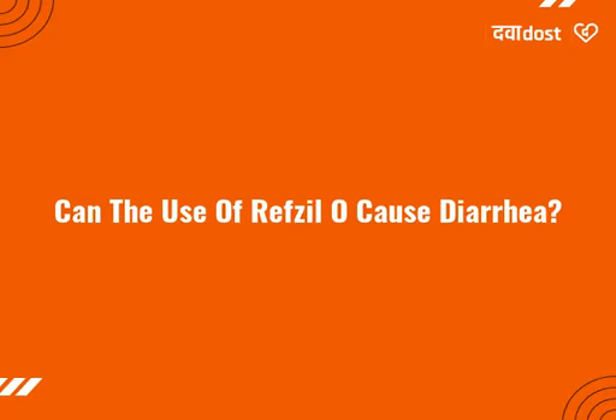Can the use of Refzalo cause diarrhea? Yes, the use of Refzalo can cause diarrhea. Refzalo is an antibiotic which kills harmful bacteria; however, it also affects the helpful bacteria in your stomach or intestine, which causes diarrhea. If diarrhea persists, talk to your doctor about it.